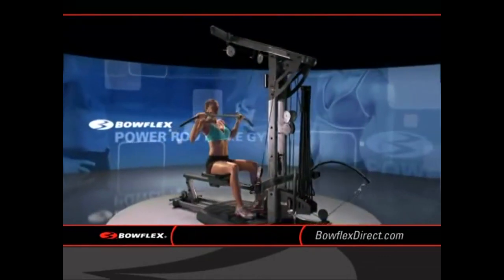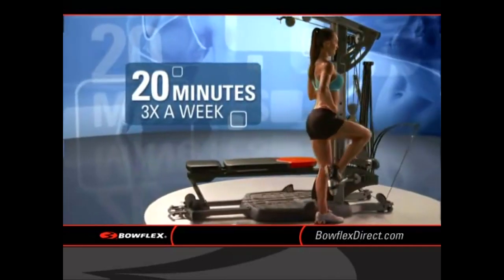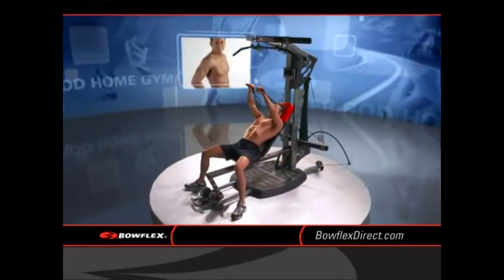In fact, the Bowflex Power Rod Home Gym is so efficient, all you need is 20 minutes three times a week. In the time it takes to drive to the gym, you're already done with your workout.